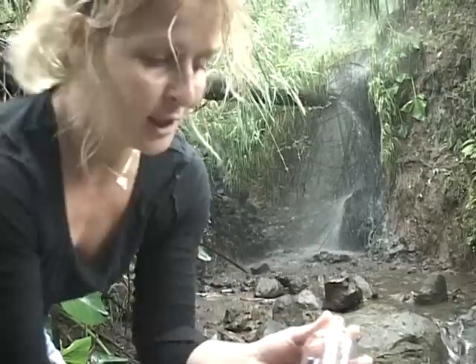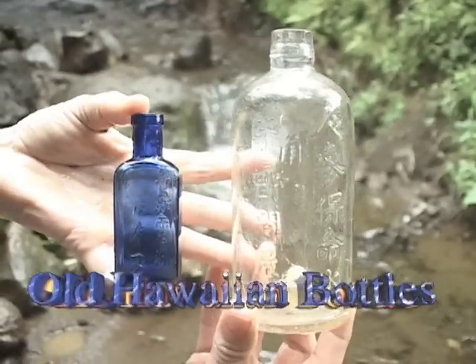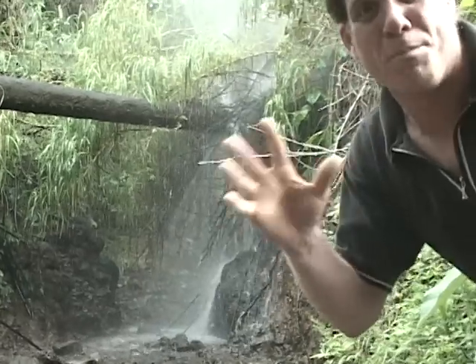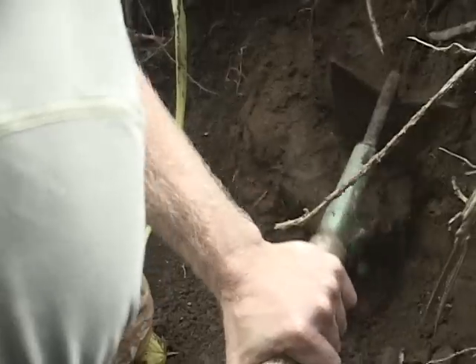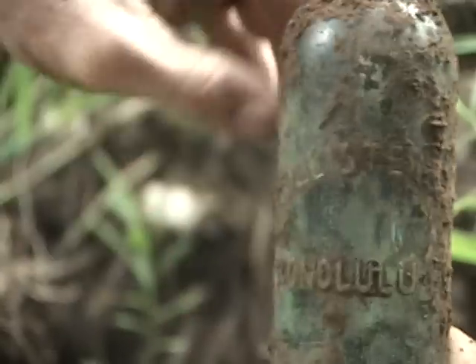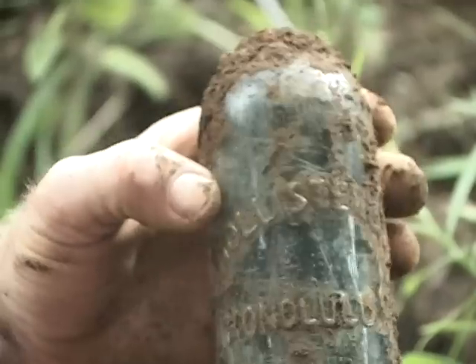Here are those bottles that you found earlier. Check it out. This water pipe's been busted for over 25 years — it's been eroding this whole area, and bottles are busting out all over the place. Pull it out, be careful. It's a Hollister, Honolulu and Co. Unfortunately, the top's busted off. This would have been my first one. Unfortunately, I've got to keep looking.